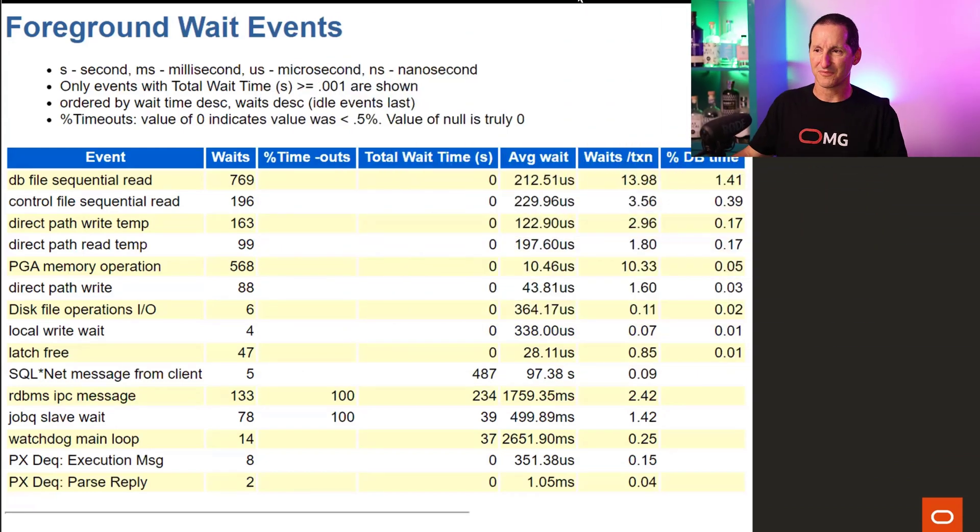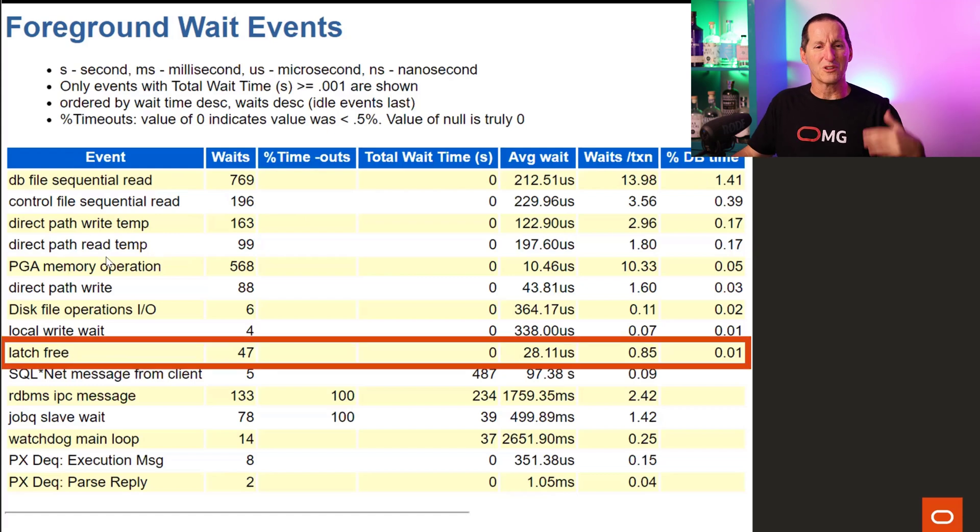A friend of mine, Gaja, used to call it compulsive tuning disorder — you see giant latch numbers in an AWR report and go 'we have a latching problem!' But when I took AWR snapshots before and after running several of these demos, where did I actually lose time? I had 1.4% of overall time on DB sequential I/O. The rest was all CPU, literally burning through memory. With all that latching going on, the cost to response time was still only 0.01% of overall time.